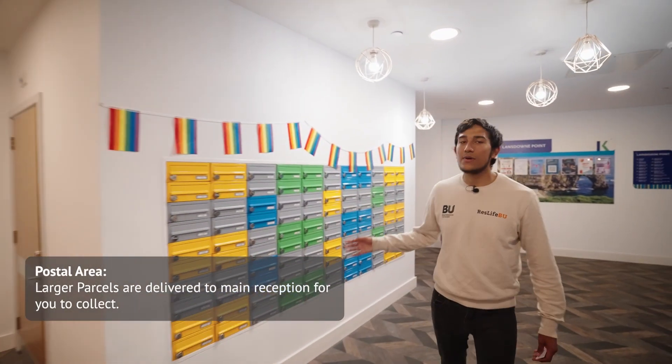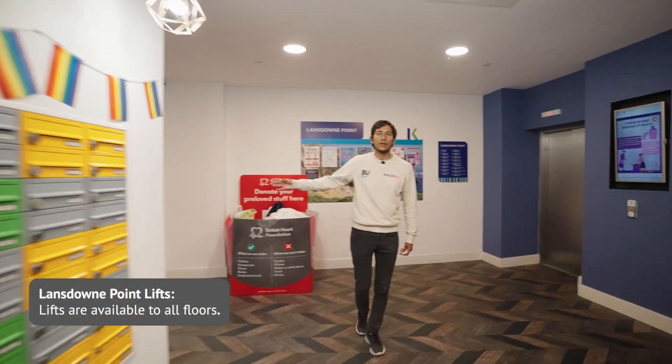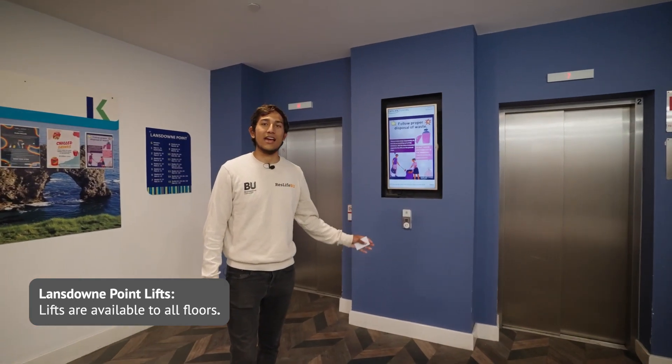Coming around here we have the postal area, where you pick up all of your post as well as the bin store. Over here we have the elevators which will take you up to your room, the social space and the study area.